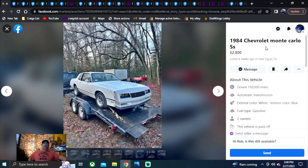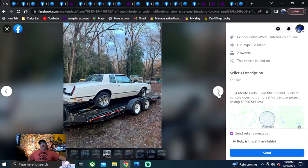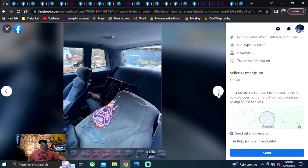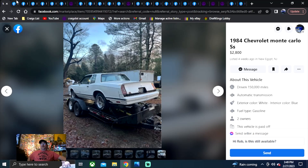1984 Chevrolet Monte Carlo SS — $2,800. Listed four weeks ago in New Jersey. Go on Facebook Marketplace, punch in what you see in the title in New Jersey and you'll find it. It does say it's got a clear title — you've got to love when people start their ad off with a clear title in hand. Asking $2,800. This is a car you're looking for if you don't have a lot of money and just want one to start building.